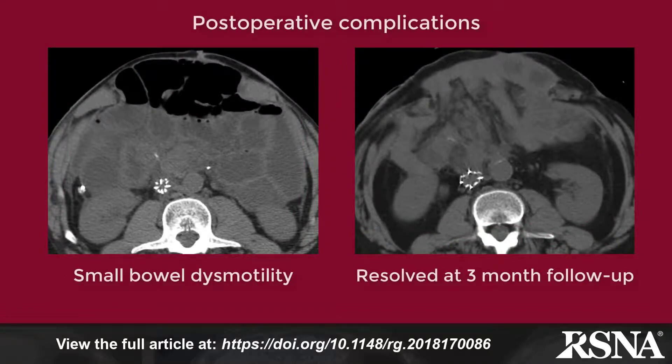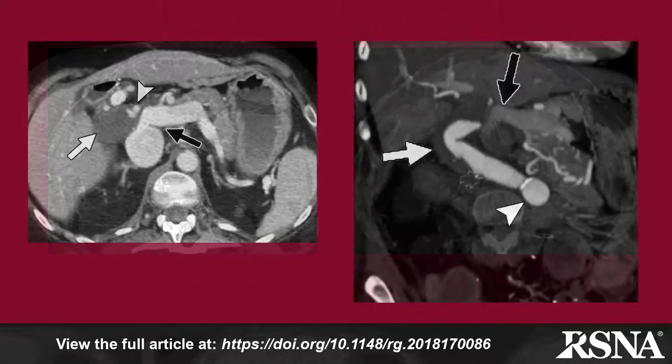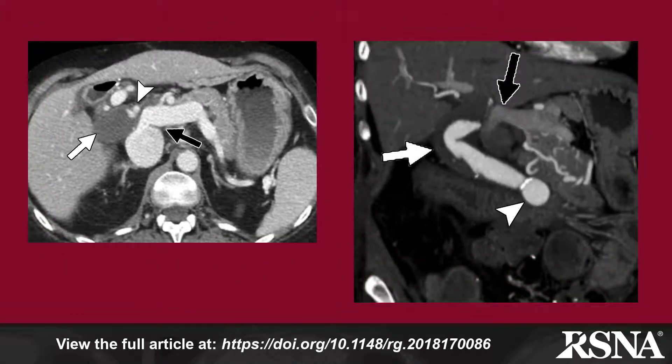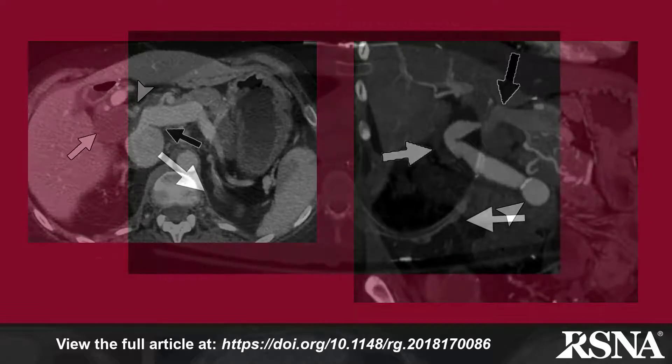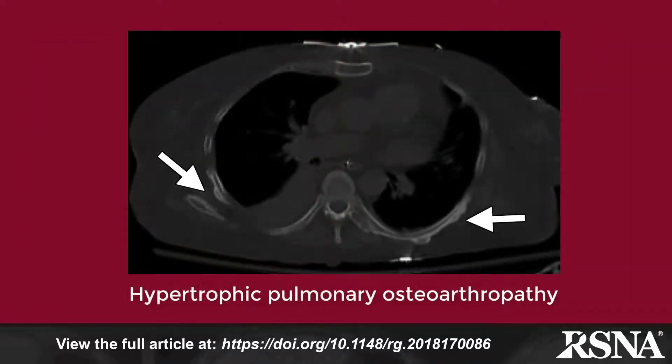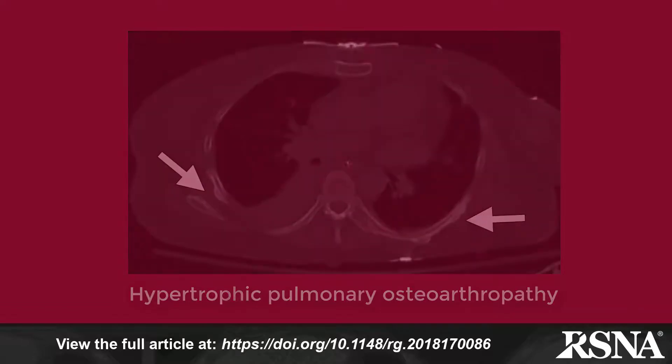The remainder of the paper addresses the assessment of postoperative complications such as infection, postoperative collections, enteric complications such as short-term bowel dysmotility, vascular complications including arterial thrombosis, and complications relating directly to the graft. While the imaging diagnosis of graft rejection remains difficult, one interesting association described in patients with acute cellular rejection is hypertrophic pulmonary osteoarthropathy.